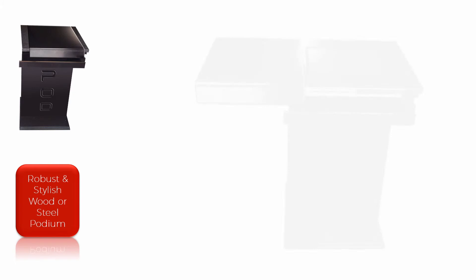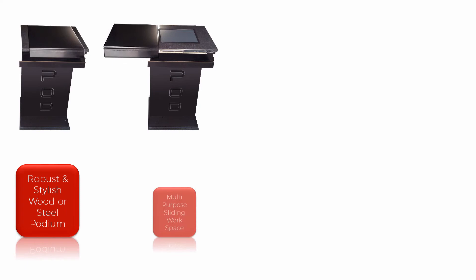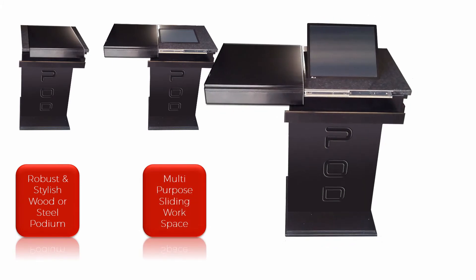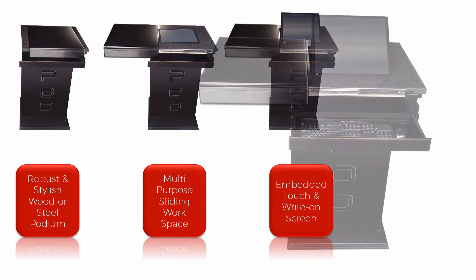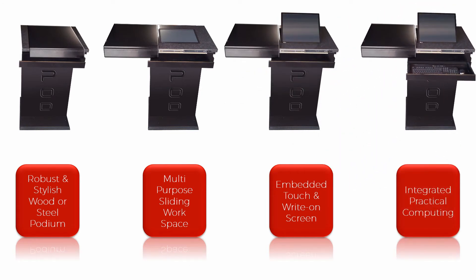Robust and stylish. Multi-purpose workspace. Touch, write and type capabilities. Embedded, practical computing.